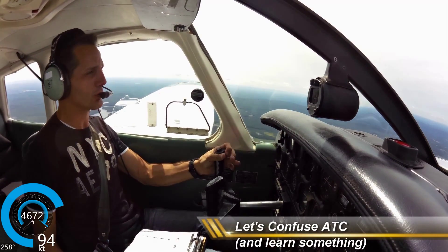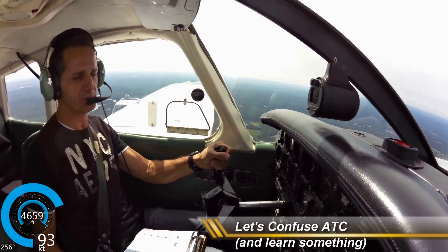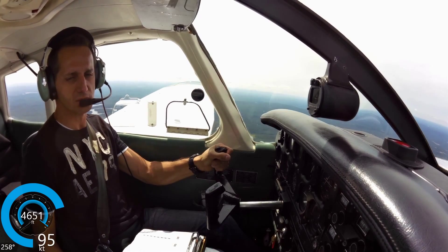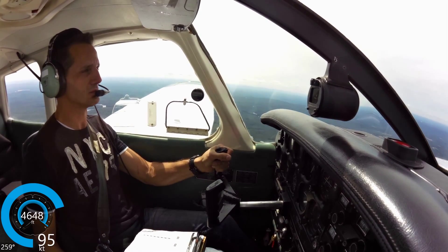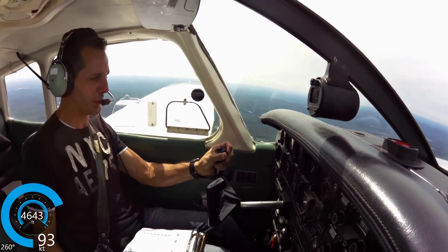Wilkes-Barre Approach, Warrior 409-65, abeam Mountain Bay, I've got the airport in sight, going to cancel flight following. 409-65, roger — I thought you were inbound to Wilkes-Barre. Yeah, I was telling you my position — I'm abeam Mountain Bay, but I'm going to Wilkes-Barre, yes sir.